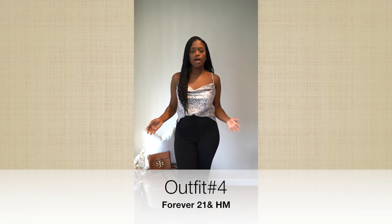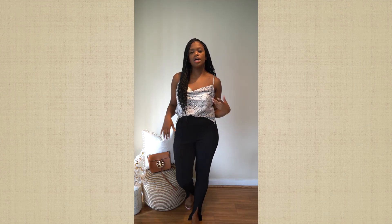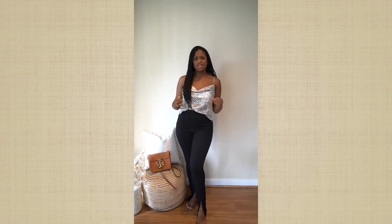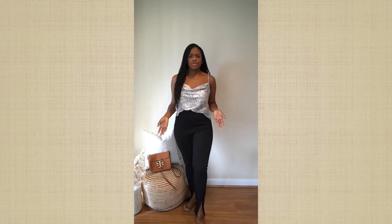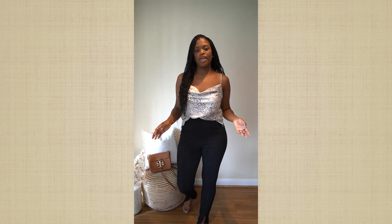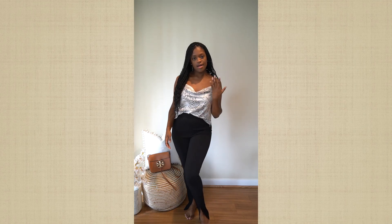This is outfit number four. You can definitely wear this outfit now, but I also think it transitions very well for the colder months. You can always wear an oversized blazer or a leather jacket, which would be super cute. This top is from Forever 21. I love this cowl knit detail — I think that's super feminine. I paired it with my H&M leggings. I can wear this for date night, girls night, a night out on the town. You can walk anywhere in these leggings, that's how comfortable they are.